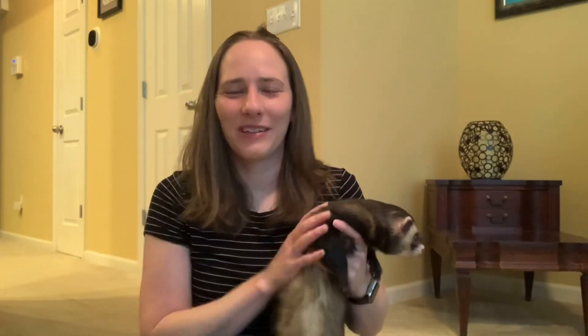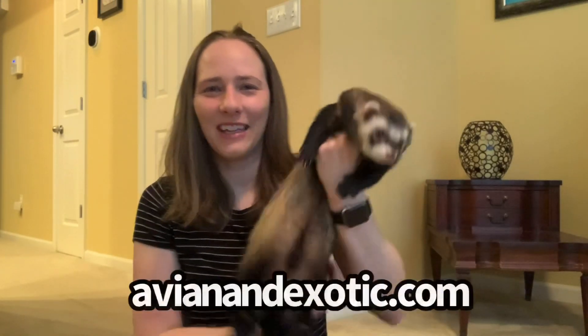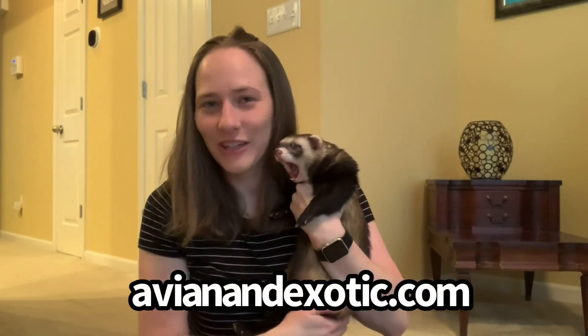Hi, I'm Courtney and this is Simon, and today is finally the day. Simon has an appointment with Dr. Dan Johnson at Avian and Exotic Animal Care to get his deslorellin implant.